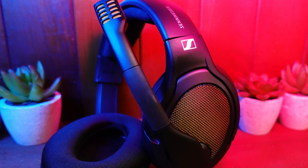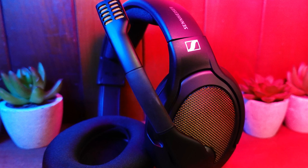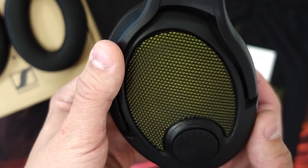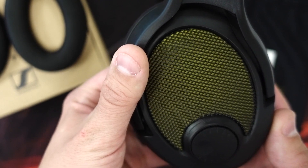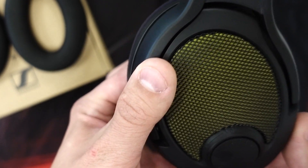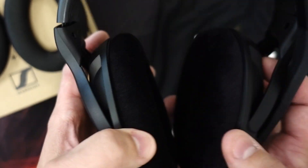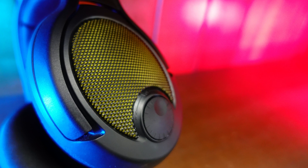Hey guys, Chris from MMORPG.com here, and in this video we're taking a look at the Drop X Sennheiser PC38X gaming headset. It's the second gaming headset Drop has released with Sennheiser, but is only the latest in a line of successful audiophile-grade headphones they've partnered on. It builds upon the popular PC37X I reviewed last year to become the highest tier offering in Drop's PC lineup. It offers a lot of enhancements, but comes in at $170, which puts it in the upper tier of gaming headsets today. So let's take a closer look and hopefully help you find out if they're worth it.